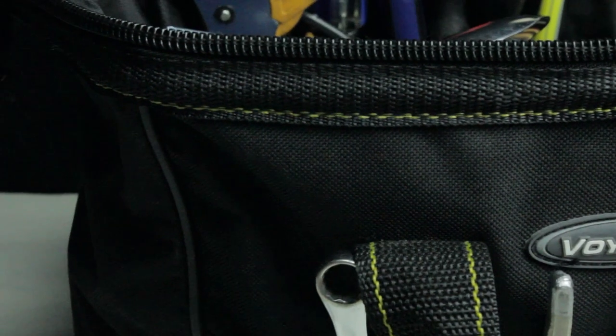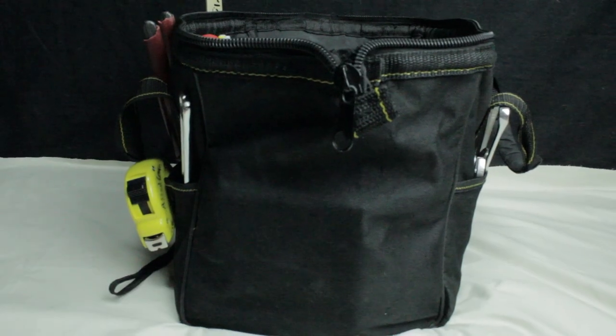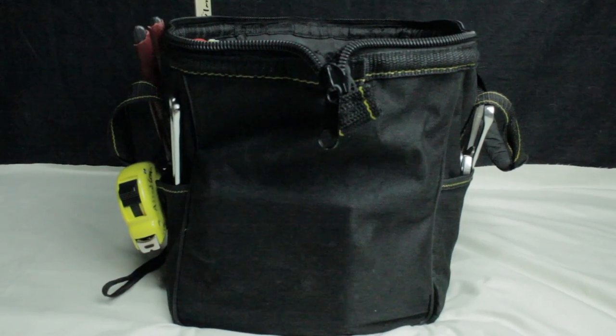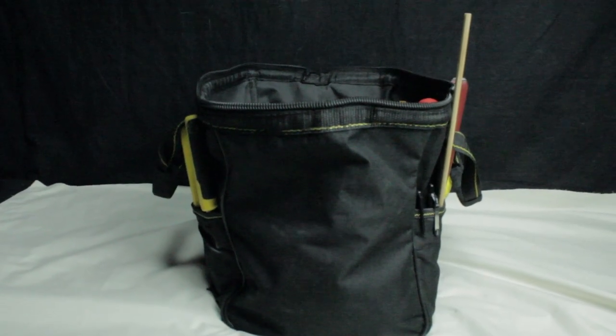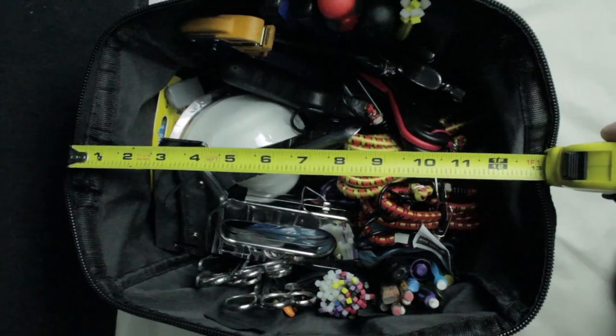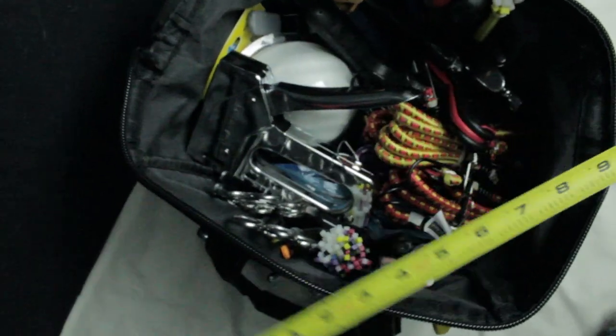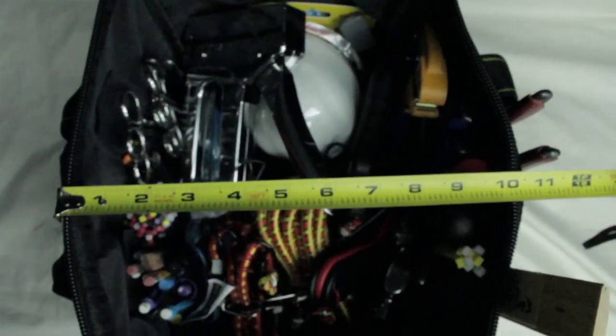This tool bag has a total of 21 pockets — 15 inside pockets and 6 outside pockets. It's constructed of polyester and it's pretty durable, with a very heavy-duty zippered closure. The maximum working load is 24 pounds.